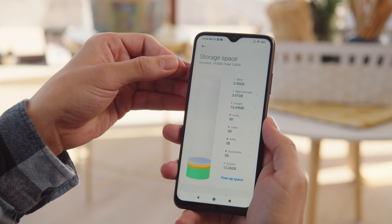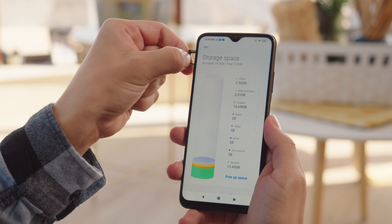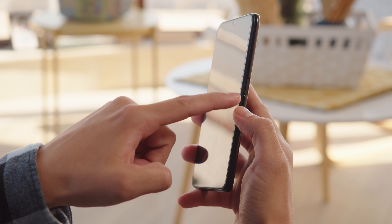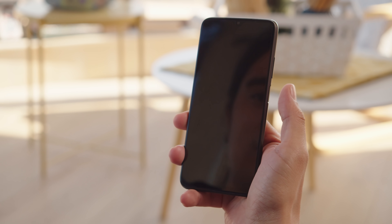The Redmi 9T has expandable storage through a dedicated microSD slot, on top of the 64 or 128GB built in. And waking up and unlocking the phone is done with a side-mounted fingerprint reader — it's fast and super accurate.